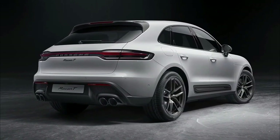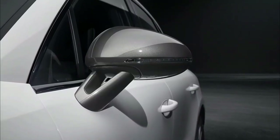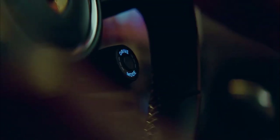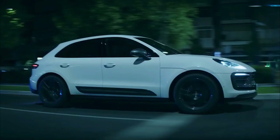Standard design elements include 20-inch wheels as well as body accents in a dark finish known as agate gray. Inside, buyers will find eight-way adjustable sports seats up front, plus a sports steering wheel and door sills in black aluminum with a Macan T script.